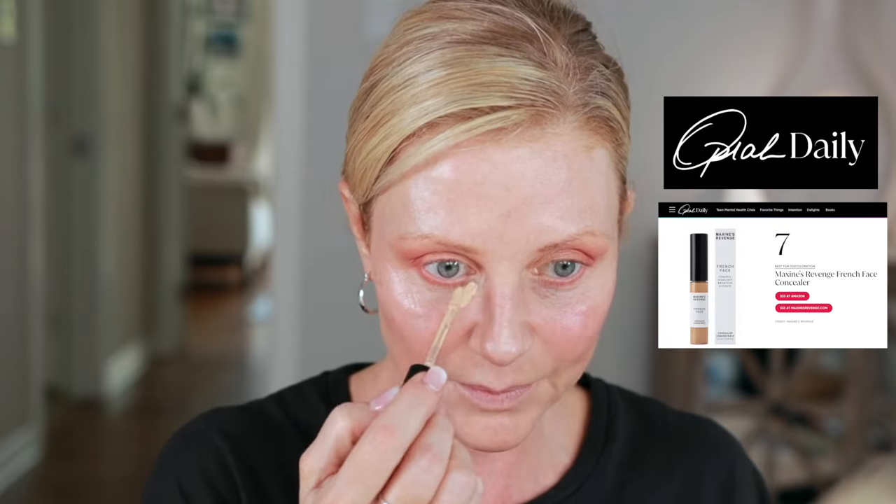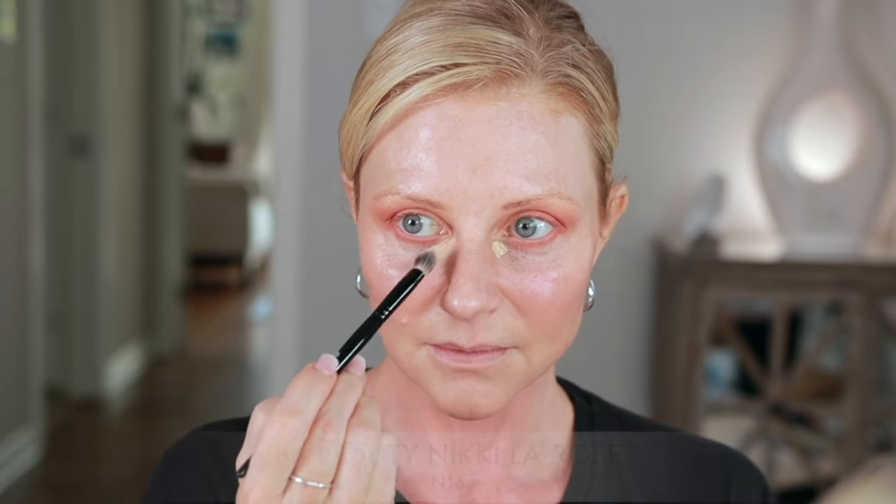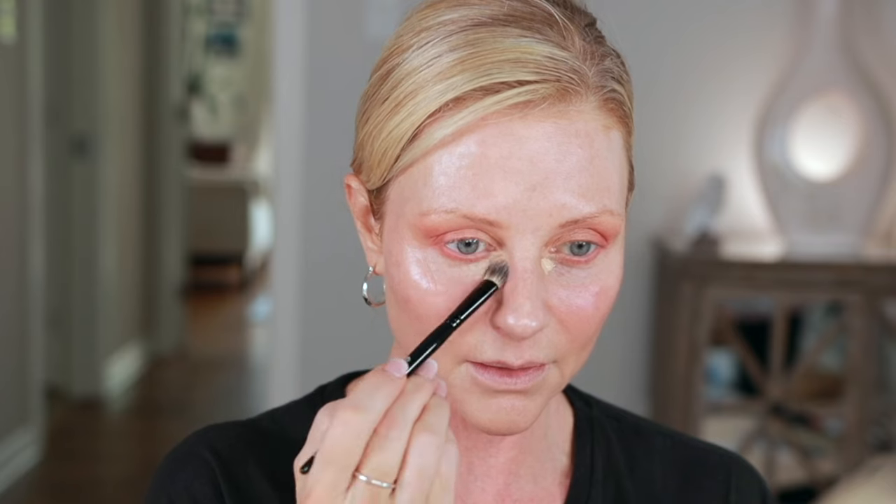I have a new concealer — I showed this in a short video. This is called French Face and it's by Maxine's Revenge. I met the owner, Leah, over on TikTok — I love supporting women. I'm just going to put it right there and I feel like I used too much; you don't need a lot with this. I'm using a Nikki LaRose N16 brush to pat it in. I'm going to let it sit for a minute. I don't want to go too crazy. It looks a little yellow here, but I think it's just because I'm red in this area. I'm going to contour a little bit with Mexican Sand — a brontour, basically.